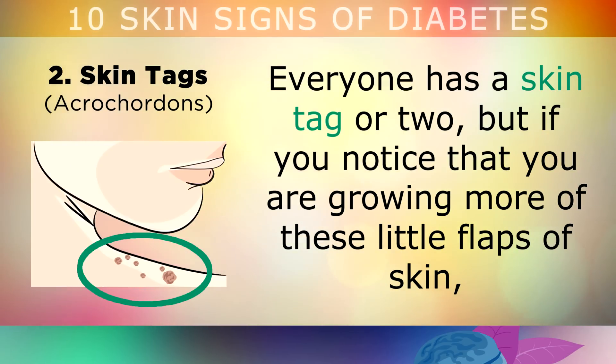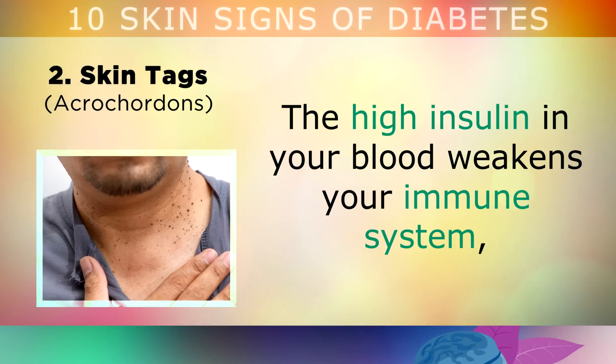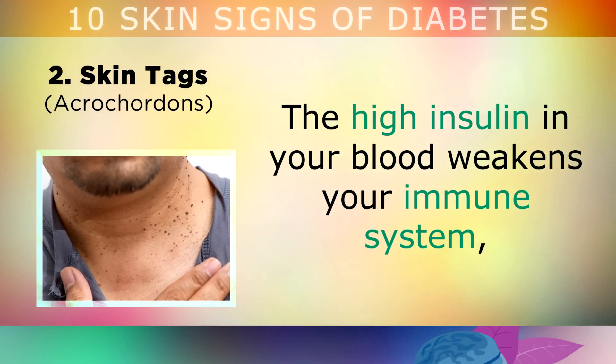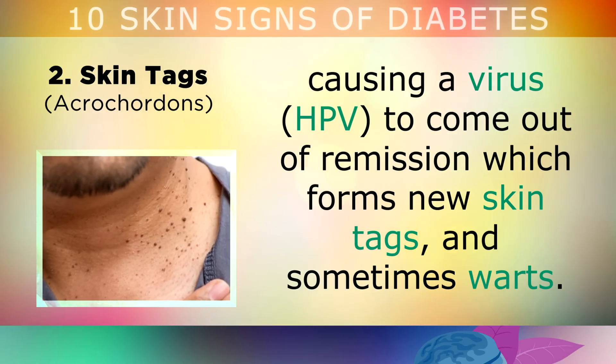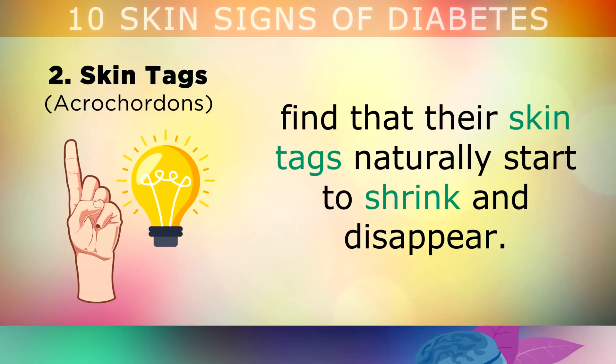Leading onto sign number 2: skin tags. Everyone has a skin tag or two, but if you notice that you're growing more of these little flaps of skin, this could be a sign of pre-diabetes or high blood sugars. The high insulin in your blood is weakening your immune system, causing a virus called HPV to come out of remission, which can form new skin tags and sometimes warts. Many people who have reversed insulin resistance find that their skin tags naturally start to shrink and disappear.